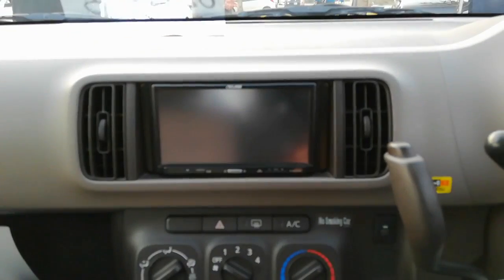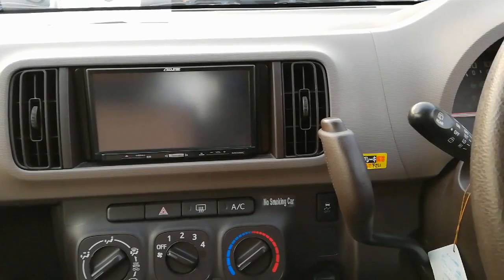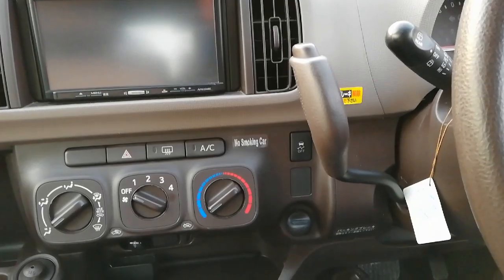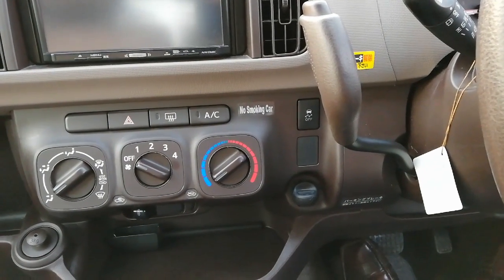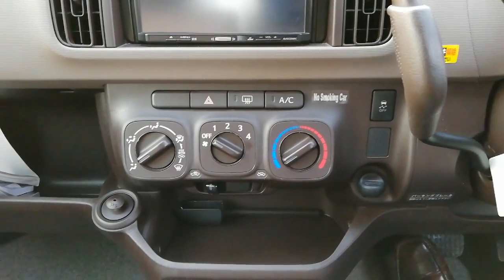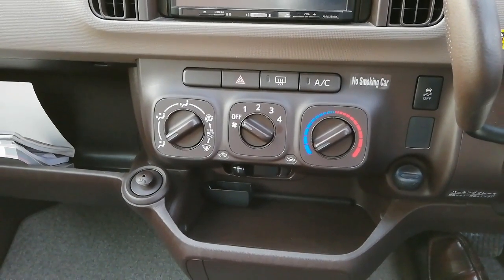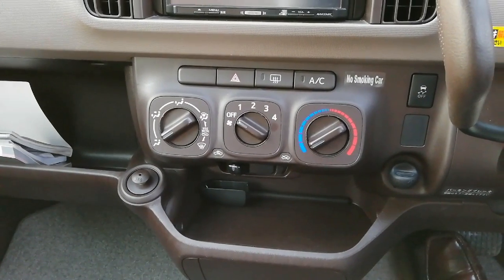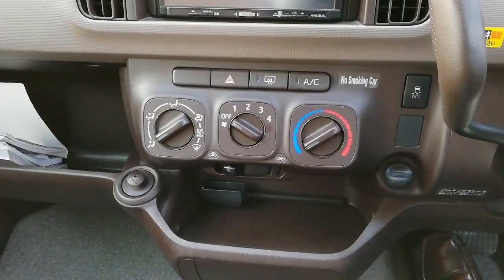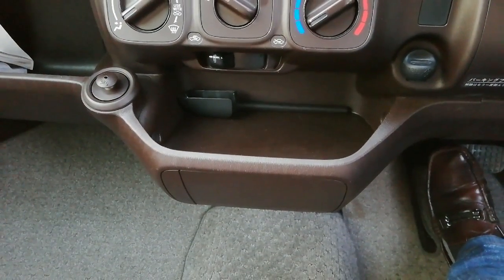6-inch entertainment system install kiya gaya hai gauri mein jis mein Bluetooth, navigation et cetera jaisi features hain. Traction control ko off karne ka switch hai, automatic transmission gearbox hai, hazard light ka button, rear defogger ka button, aur manual air conditioning system hai. Right wali side pe 12-watt power socket diya gaya hai aur left wali side pe shopping bag hook diya gaya hai.